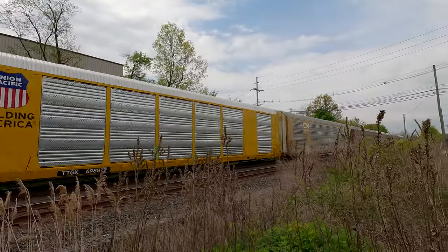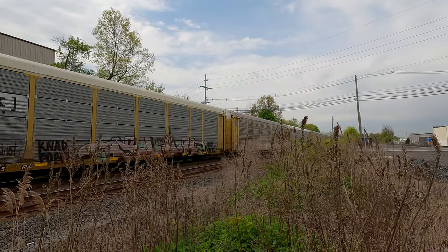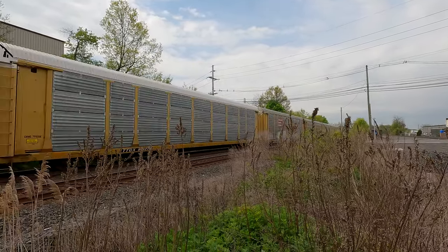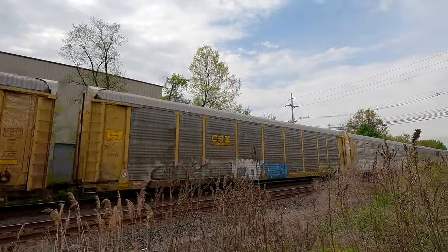Train M8N. Track two, he's at the restricted speed, only 25 miles an hour. I think they're doing some work on track one.